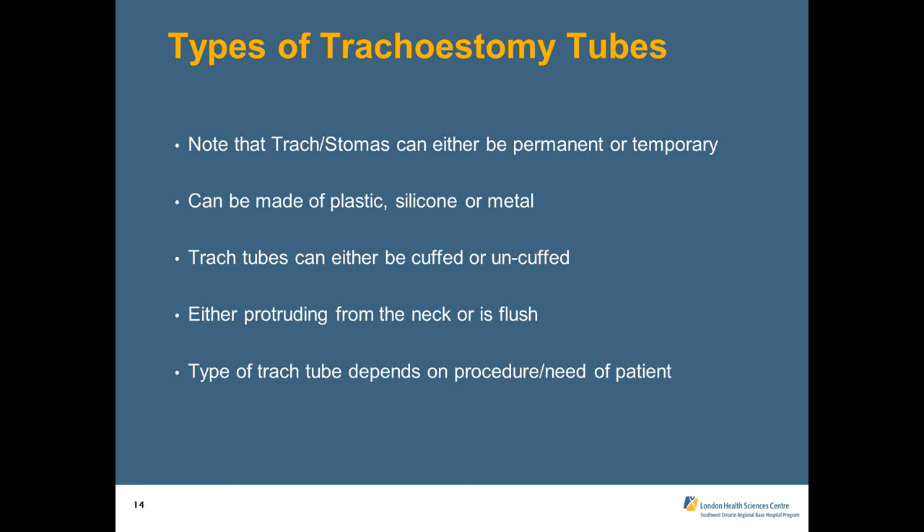A cuffed trach tube is used largely to allow positive pressure ventilation via bag valve mask or home ventilator, and to prevent gross aspiration in patients with severely impaired swallowing. Most patients seen out-of-hospital will likely be uncuffed. The attachment protruding from the neck can be either flush or have a standard 15mm inner / 22mm outer diameter connector that attaches to a BVM — important when responding to calls involving a patient with a trach. Some trach tubes will allow BVM attachment; others will not.